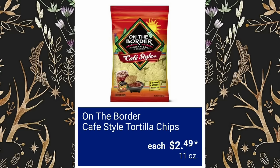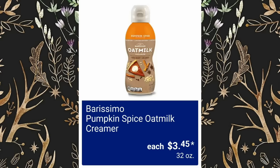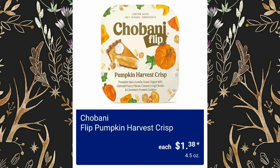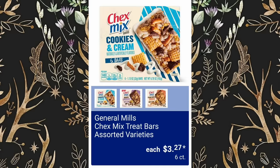On the Border Cafe Style Tortilla Chips will be $2.49. Popcorners Sea Salt or Cinnamon Crunch Popcorn Chips, $3.50. Pumpkin Spice Oat Milk Creamers will be $3.45 — 32 ounces, that's a good size. Flip Pumpkin Harvest Crisps, $1.38. Philadelphia Soft Spread Cup will be $3.98. General Mills Chex Mix Treat Bars Assorted Varieties, $3.27.